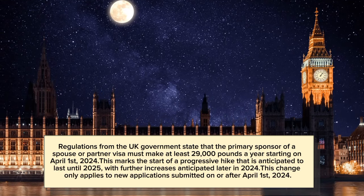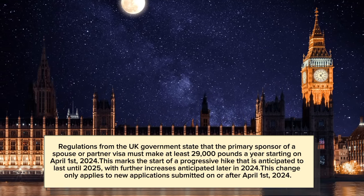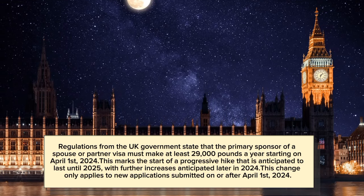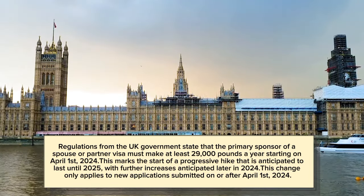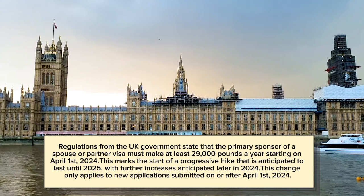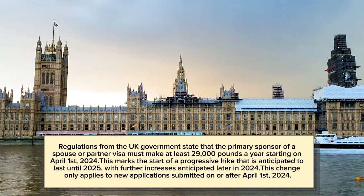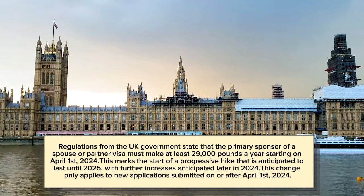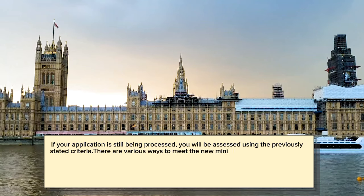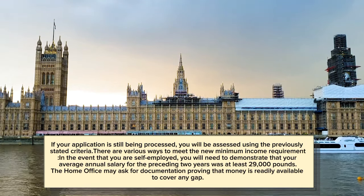Regulations from the UK government state that the primary sponsor of a spouse or partner visa must make at least £29,000 a year starting on April 1st, 2024. This marks the start of a progressive hike that is anticipated to last until 2025, with further increases anticipated later in 2024. This change only applies to new applications submitted on or after April 1st, 2024. If your application is still being processed, you will be assessed using the previously stated criteria.